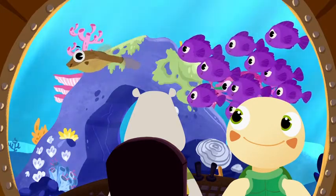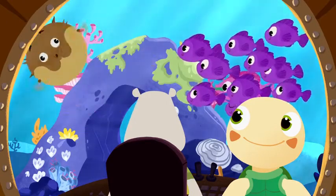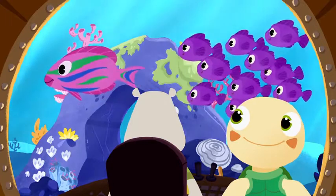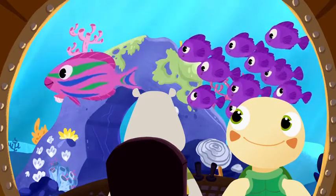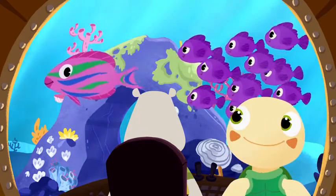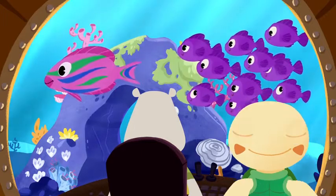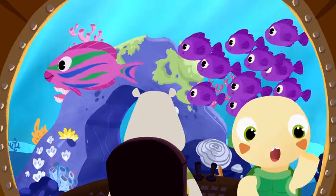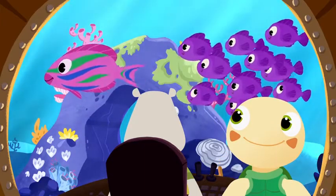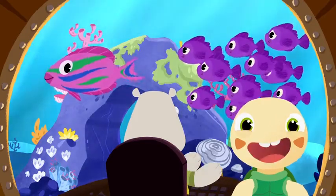Whoa, look at this one! Can you name the colors on this parrot fish? It's pink. And do you know what colors the stripes are? Blue. Green. That's right — the parrot fish is pink with blue and green stripes.